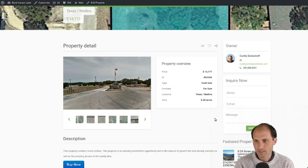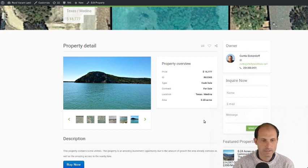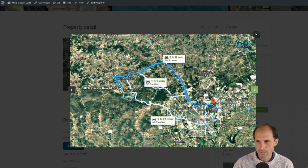He's just a stand-up land dealer. This is a quarter acre, or 0.28 acres — just over a quarter acre — in Medina County, Texas. He's asking $15,777. To get to San Antonio it's about an hour, give or take depending on the route — a little over an hour to get to San Antonio proper, downtown.